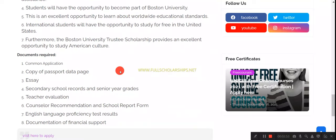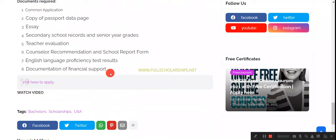For documents, you simply apply through the Common Application portal. You will need a passport, an essay, your previous school records, teacher evaluations, a counselor or school report form, language proficiency proof, and a document of financial support. You should have minimum financial support to show that in emergency cases you have a backup plan — there is no specific limit on this amount.